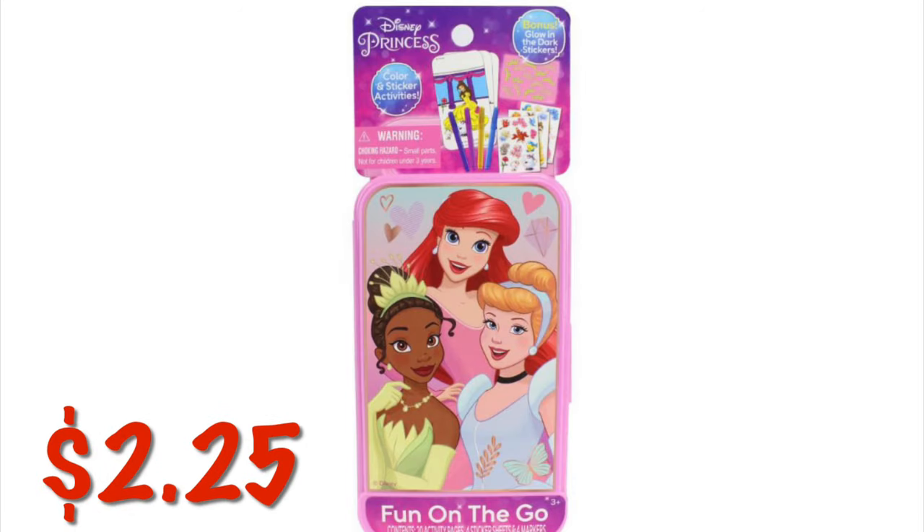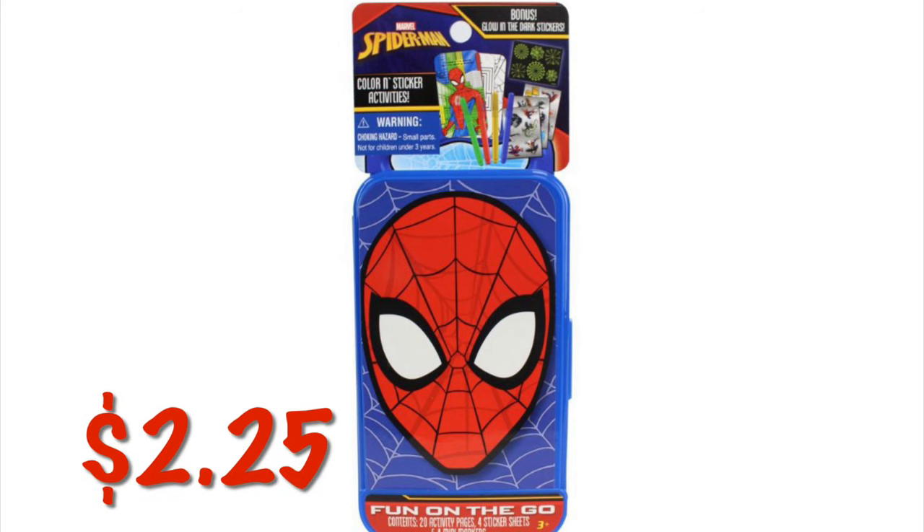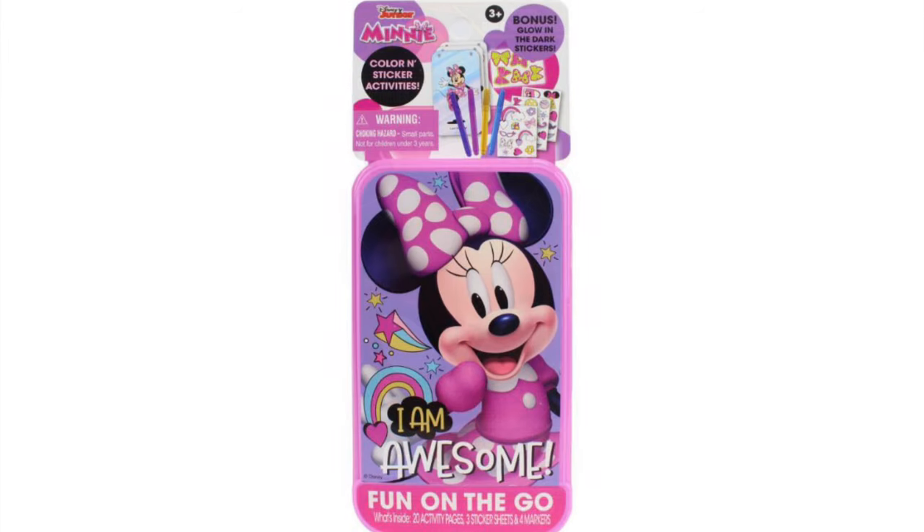There are these Disney Princess on-the-go coloring sets — they have four markers, stickers, and coloring sheets for $2.25. There is also Spider-Man, Minnie Mouse, and I think My Little Pony as well.